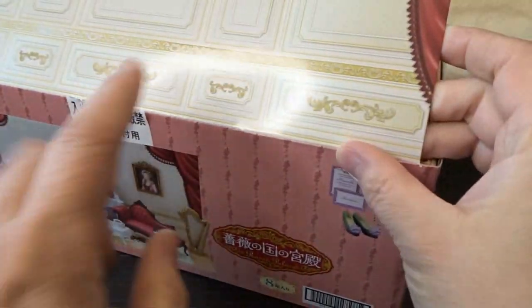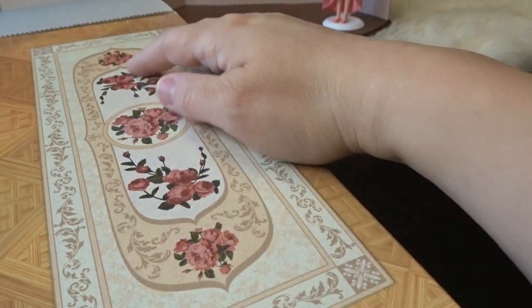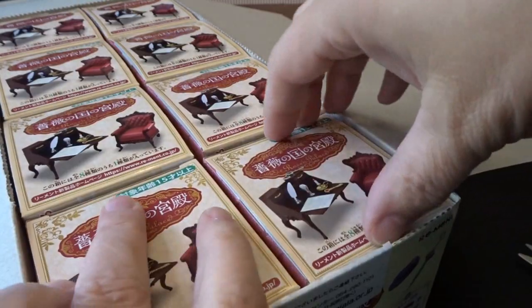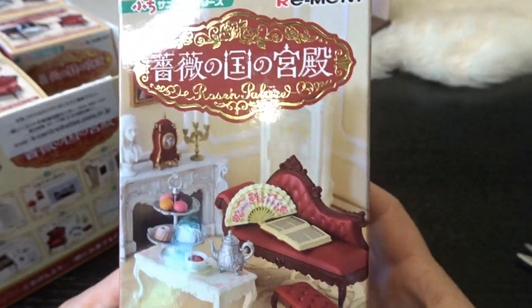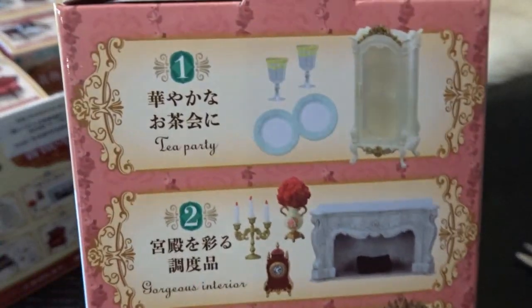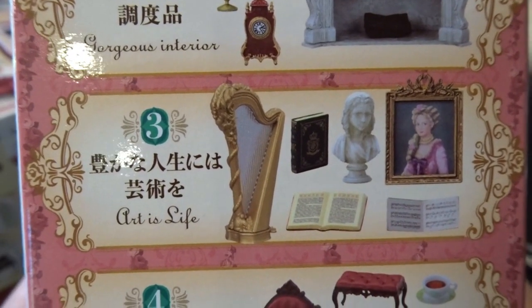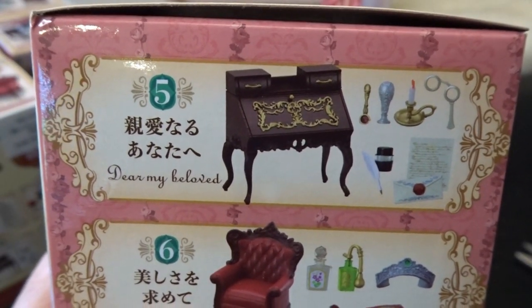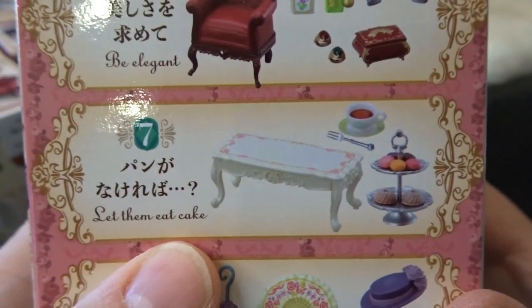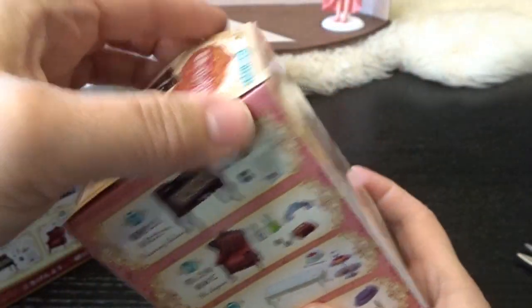Just like I suspected, there are some beautiful cutouts included - I'll cut those out as a backdrop for a future room box. There's a beautiful floor here with a nice rug. Here is the set - all eight boxes. Set number one is called Tea Party, set two is Gorgeous Interior, set three is Art is Life, set four is Time to Relax, set five is Dear My Beloved, six is Be Elegant, seven is Let Them Eat Cake, and eight is Shall We Dance. Lots of really fun choices!